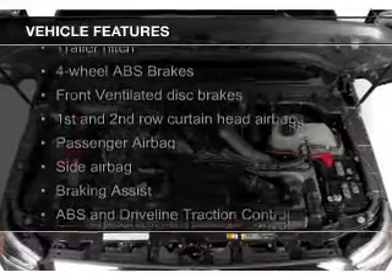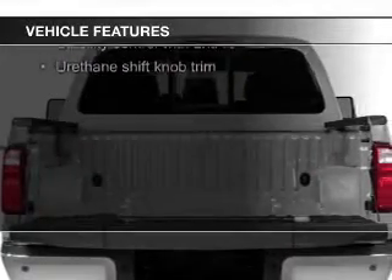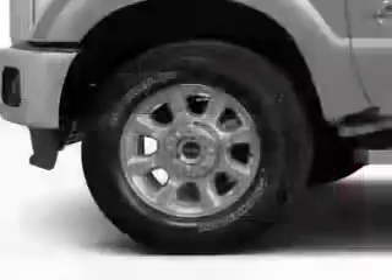The features include a turbocharger, Sirius XM satellite radio, trailer hitch, tilt-and-telescopic steering wheel, split rear seats, and power steering.